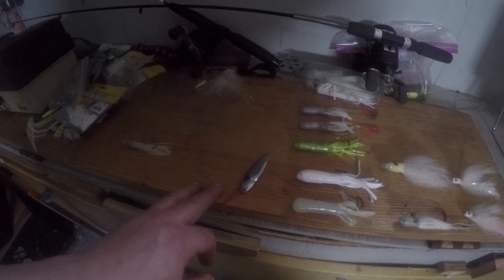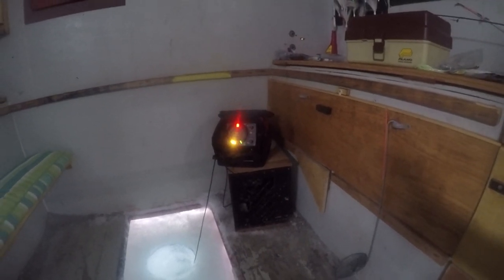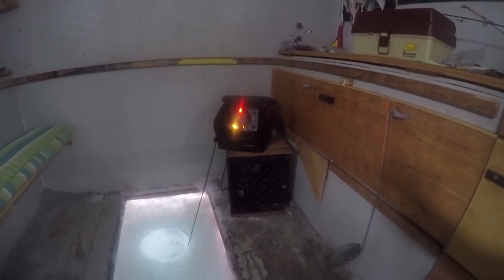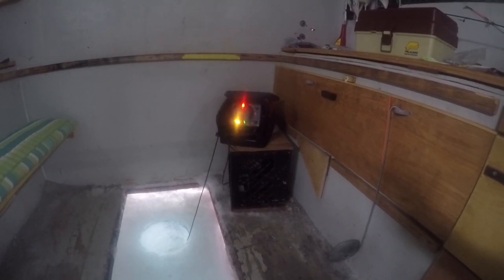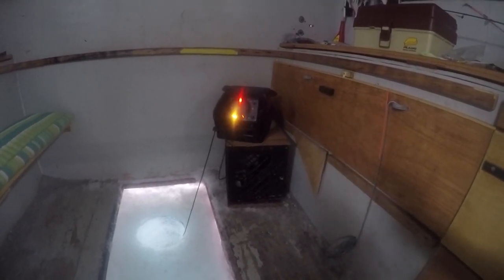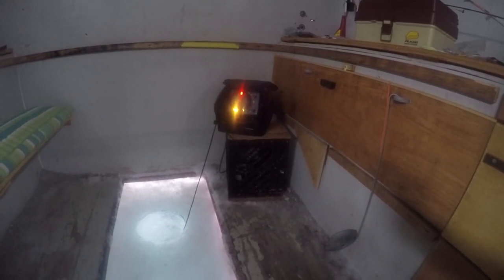A little bit about the fish finder — you need a pretty good one. This one is a Marcum; Vexilars are good, Humminbirds are good. What you see is the bright red blip at 12 o'clock — that's the surface. The red with green and yellow following it down at about 6:30 — that's the bottom. The blip changing from red to green to yellow, that's my jig. I'm jigging it up and down.